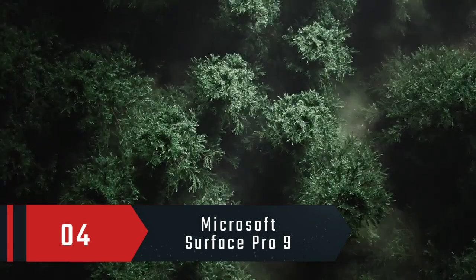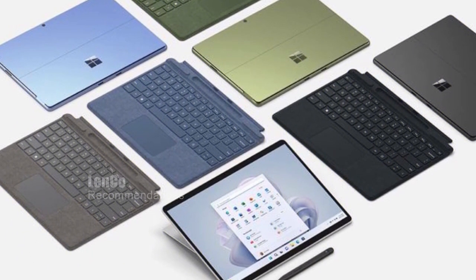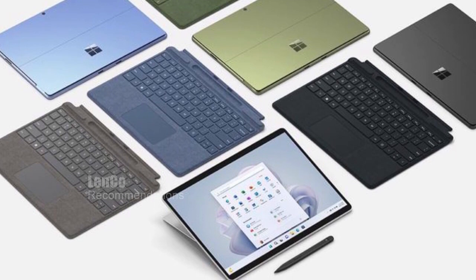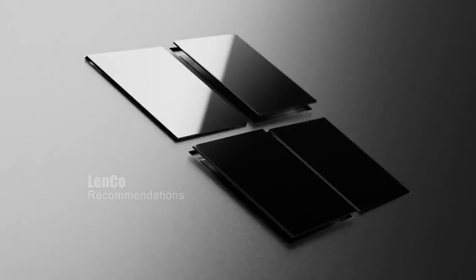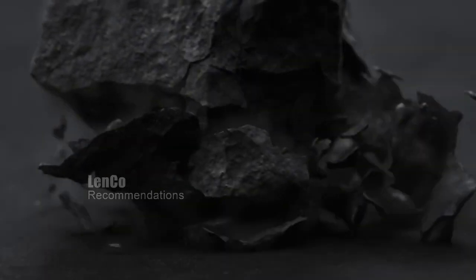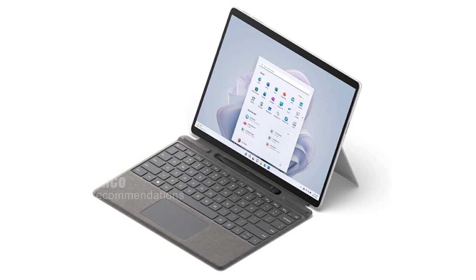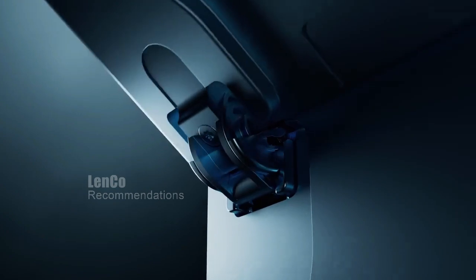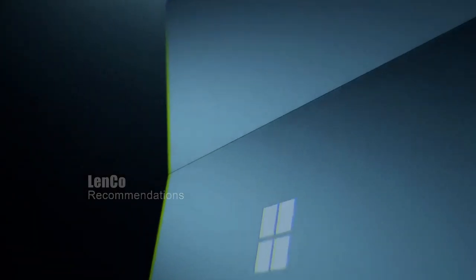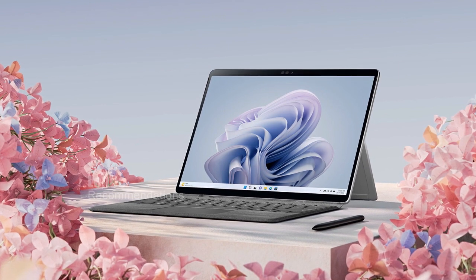Number 4: Microsoft Surface Pro 9. This device is a 2-in-1 tablet and laptop, which is perfect for those who need to switch between productivity and entertainment modes frequently. The Surface Pro 9 features a virtually edge-to-edge 13-inch PixelSense touchscreen display, designed for pen input and comes with Windows 11. The device is thin and lightweight, and the built-in kickstand allows you to adjust the angle according to your preference.